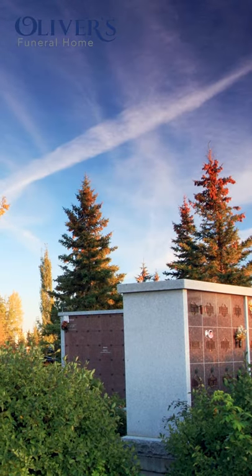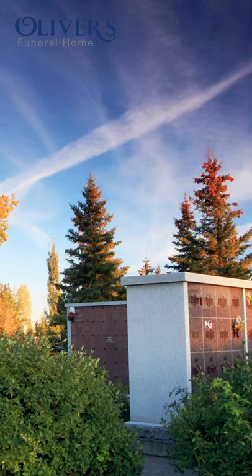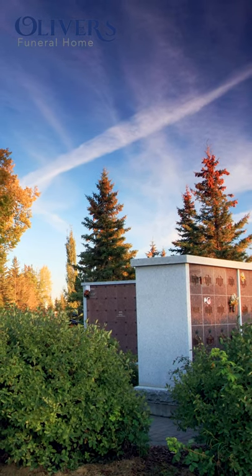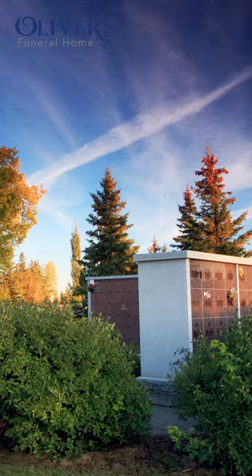A columbarium may also provide a less expensive option compared to a cemetery plot. Oliver's has four columbarium walls at the city cemetery as well as one at the Beaver Lodge cemetery. However, most city and rural cemeteries now have columbariums of their own as well.